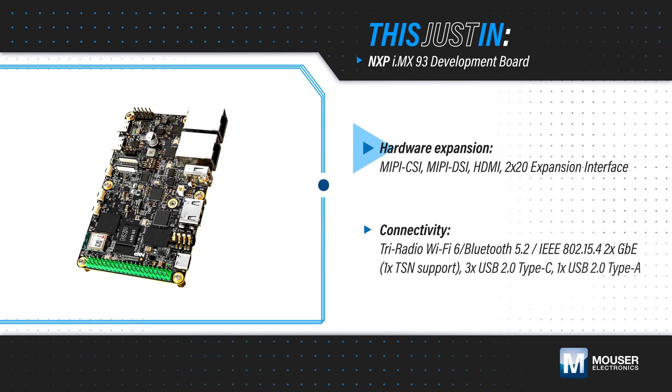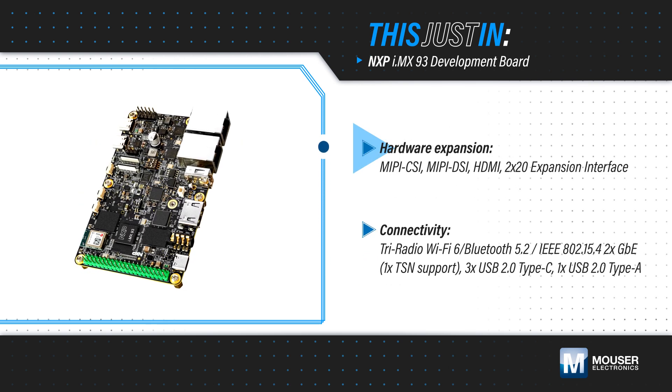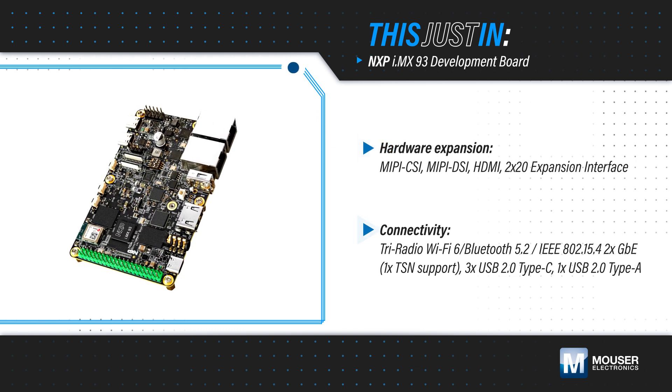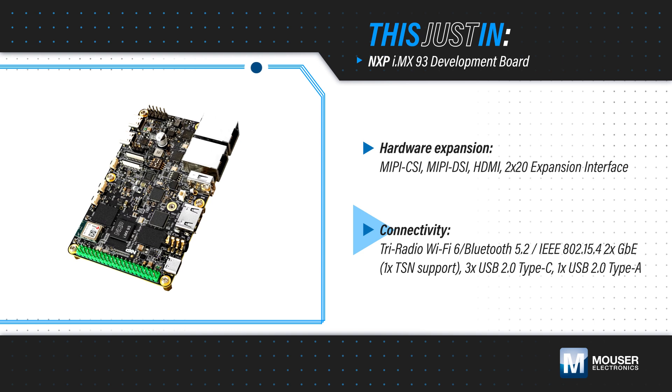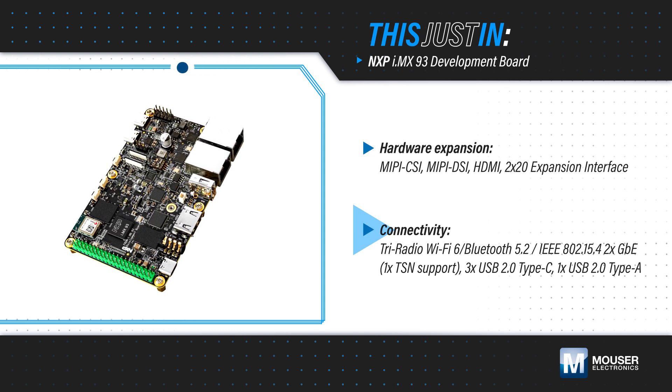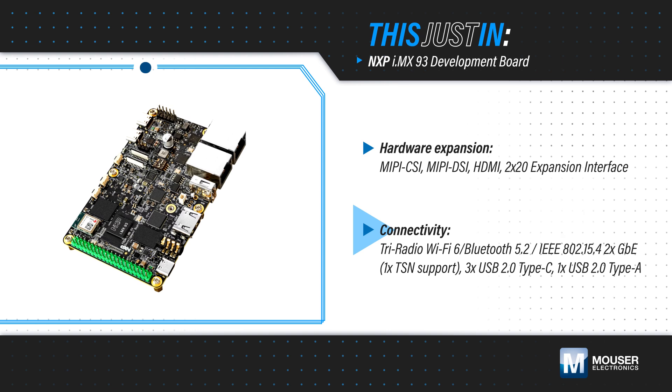The board features display and camera connectors and a 2x20 expansion interface to connect display, expansion boards, or adapters. It also has a uBlocks wireless module based on the NXP iW612 tri-radio solution, 2 gigabit internet ports, a CAN bus, multiple USB ports, and more.